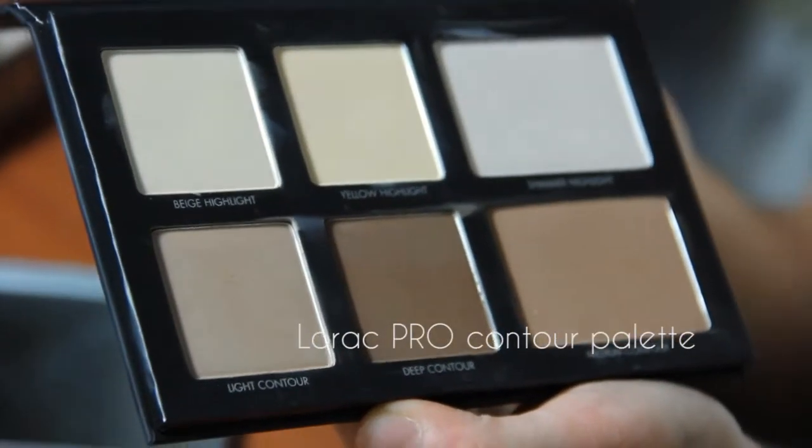Never put concealer without setting it with powder or else it will melt away. I'm using the Laura Pro Contour Palette in the shade Beige to lock it into place.